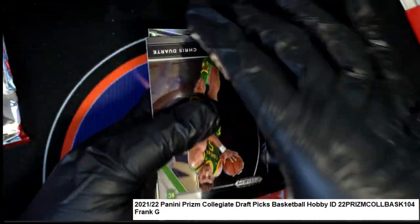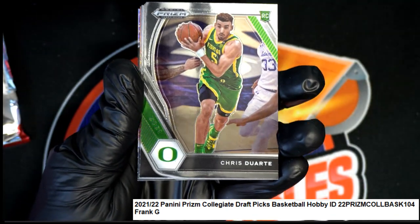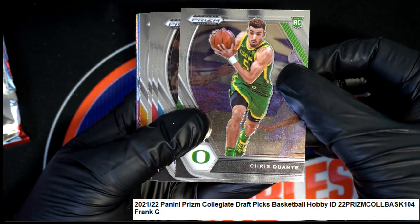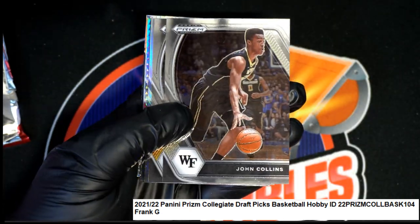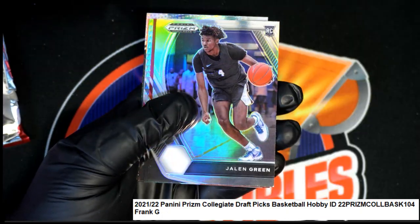That's a good rookie card. Nice rookie. KD! That's what we're going to see is some of the big ones. Nice KD. Silver.